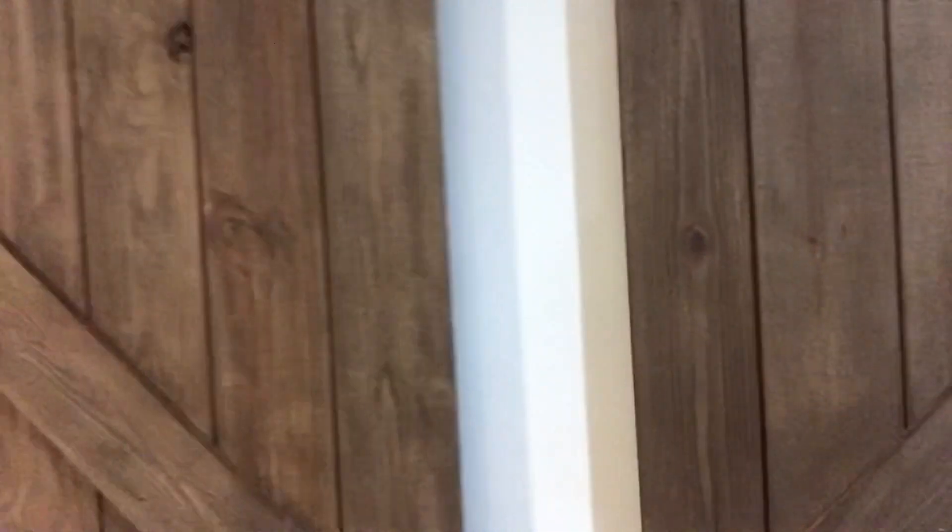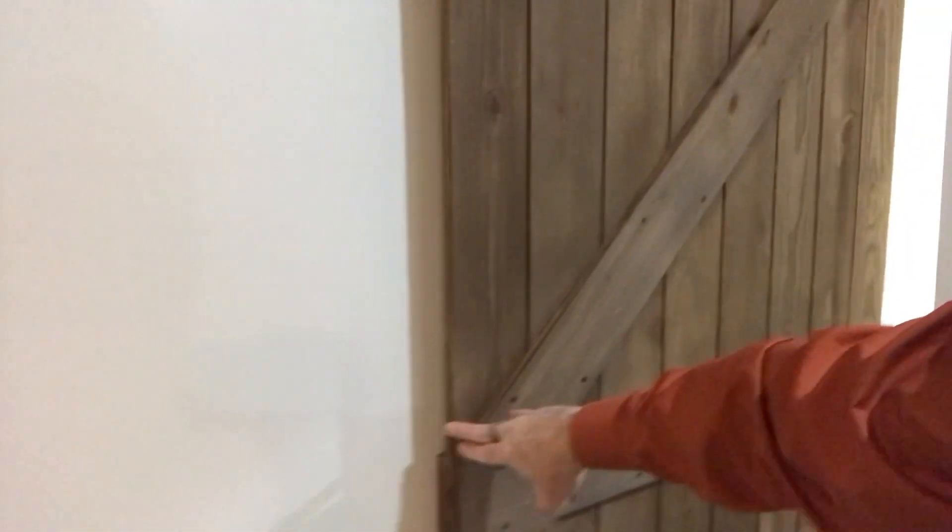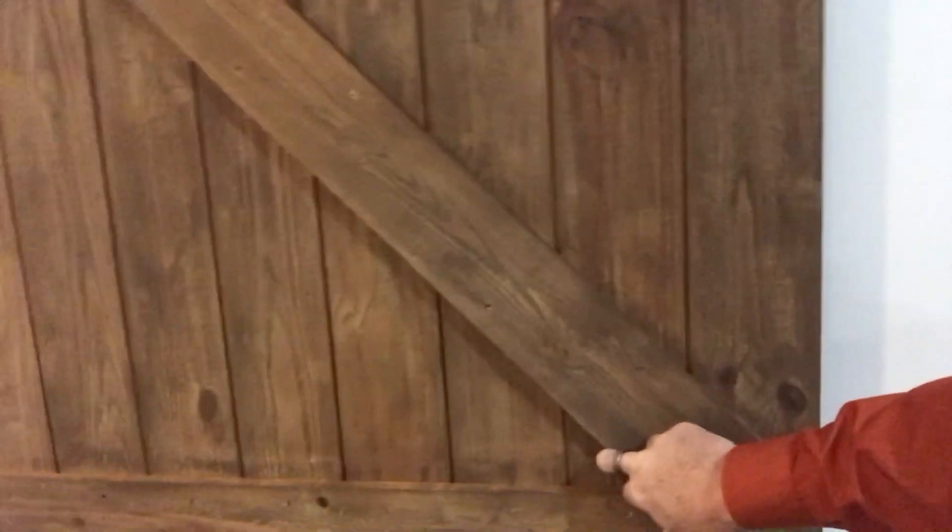One of my favorite features of this place — check out these barn doors. Opens up to the master bath.